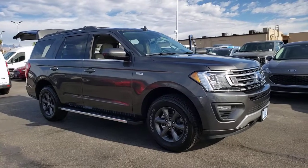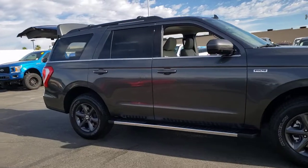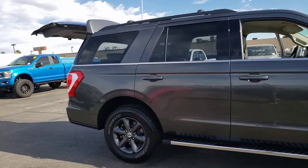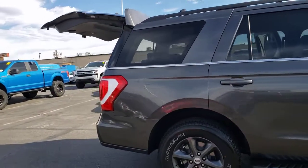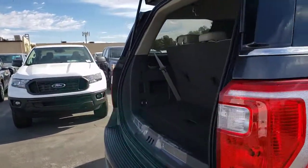You just found the 2021 Ford Expedition — a sleek and powerful full-size SUV that seats up to eight and leverages the latest technology to optimize safety, comfort, and capability.